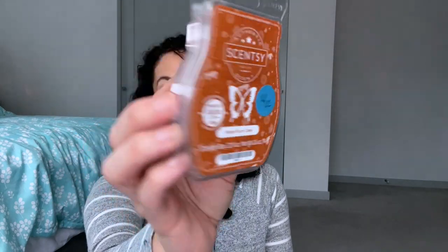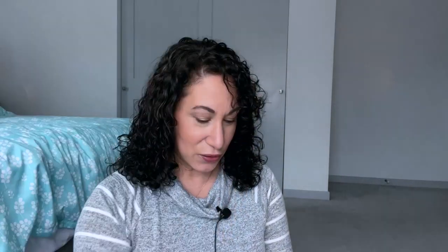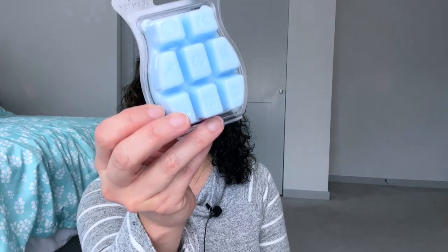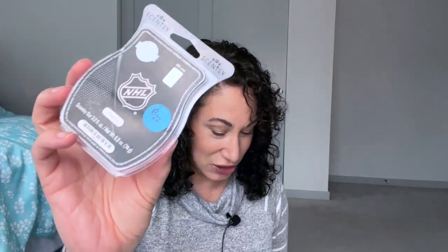Day twelve: melt a birthday cake or cake blend, so I chose Maple Rum Cake. I have melted this one before but this is a brand new bar, so it'll be nice to use. Day thirteen is a Blue Christmas, so a blue-colored wax, and I chose Fresh Ice. It's a nice pretty light blue — NHL Fresh Ice — it smells like fresh ice with some mintiness, some fresh air. I've been actually really looking forward to melting this one.